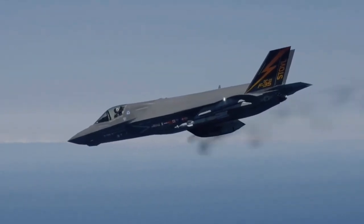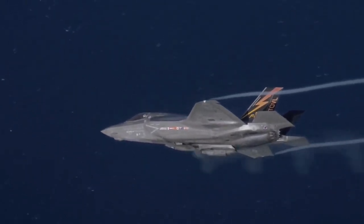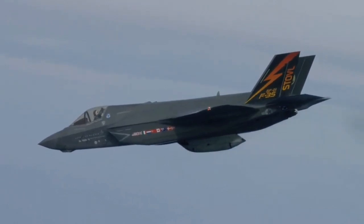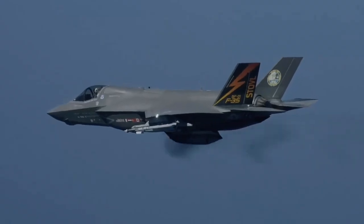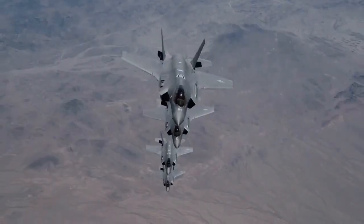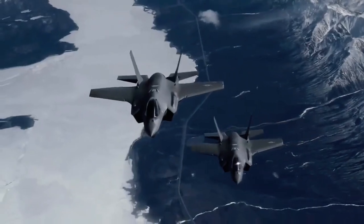Relaxed stability and fly-by-wire controls provide excellent handling qualities and departure resistance. Having over double the F-16's internal fuel, the F-35 has a considerably greater combat radius, while stealth also enables a more efficient mission flight profile.